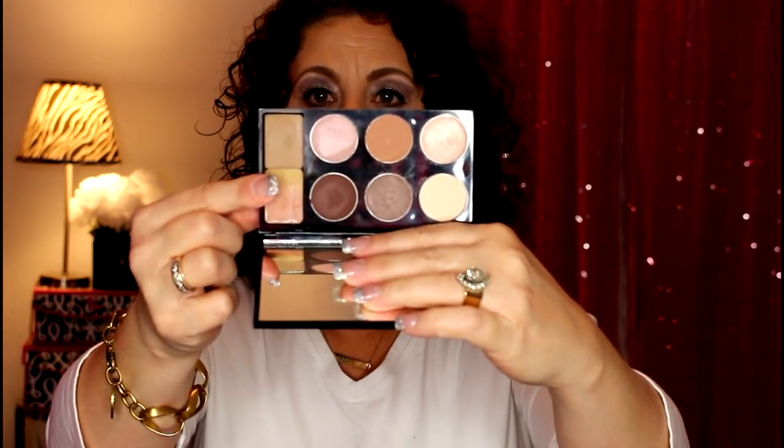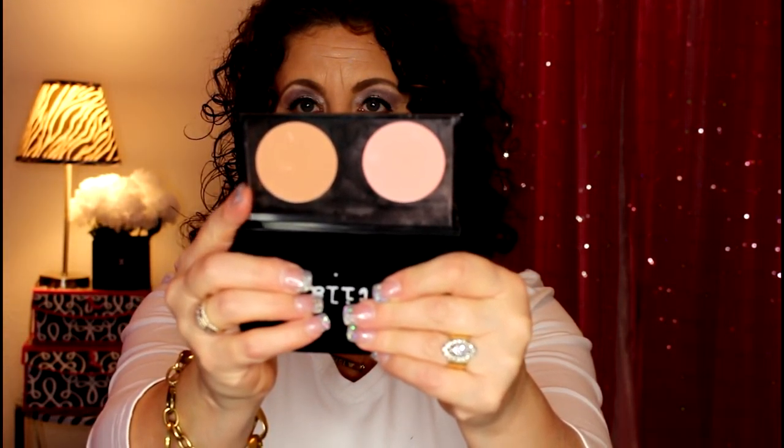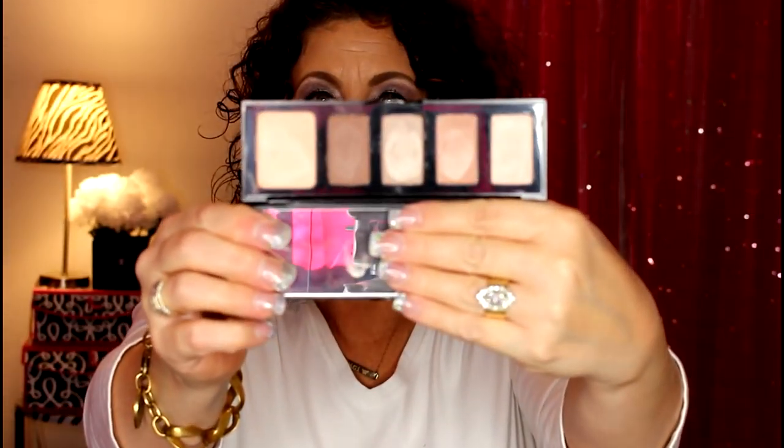On the bottom of the Stila palette — I always have a problem opening it, which is probably another reason I never use it. Oh, it slides! And then there's like a bronzer and a blush underneath there. I also have another product from Smashbox.